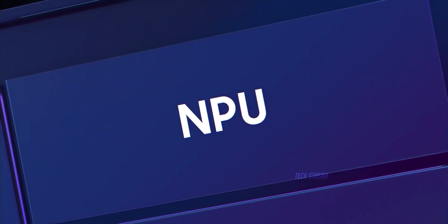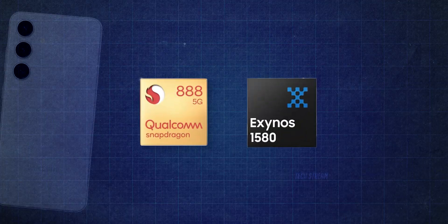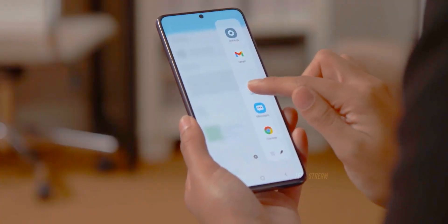The Exynos 1580 is said to have an improved NPU that can handle Galaxy AI features and compete with the flagship Snapdragon 888 CPU.